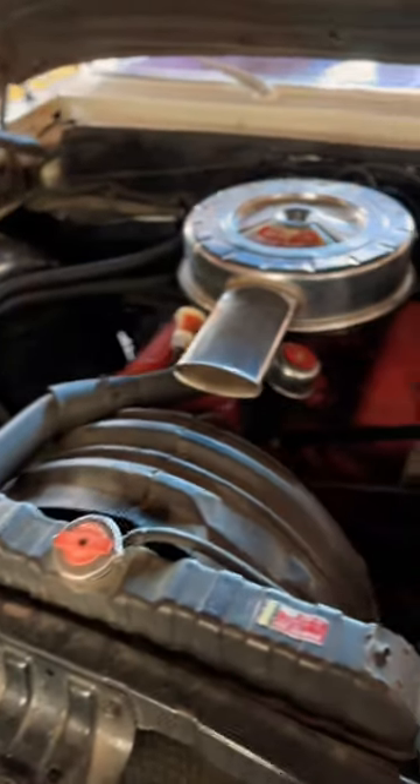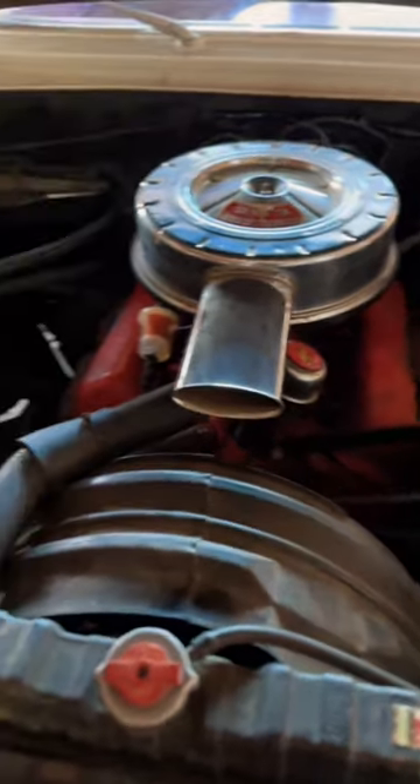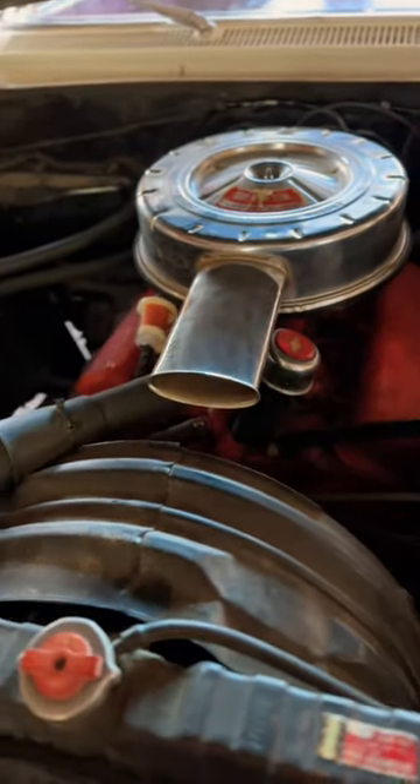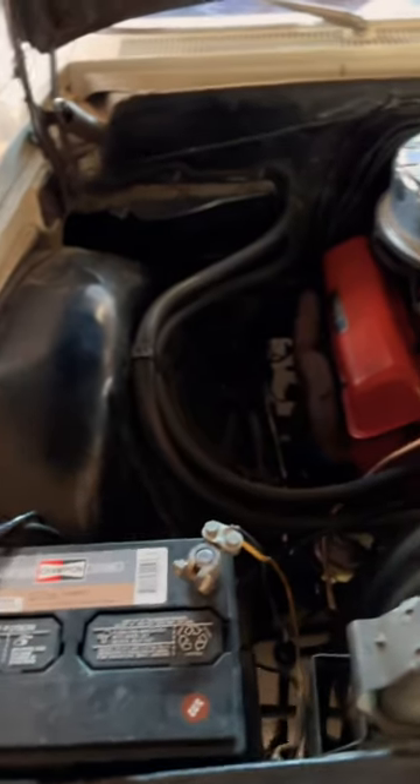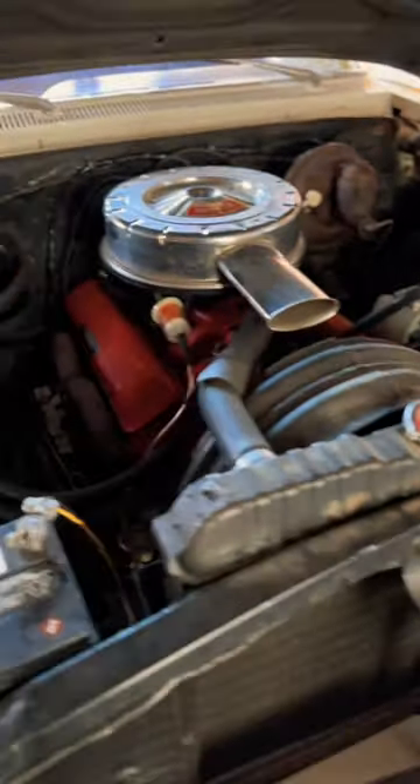In order to get the small block 283 running again, we had to redo everything — the brake lines, the gas lines, the fuel tank, rebuild the carburetor, a bunch of electrical work. But it was definitely worth it. It's running now, it runs good.